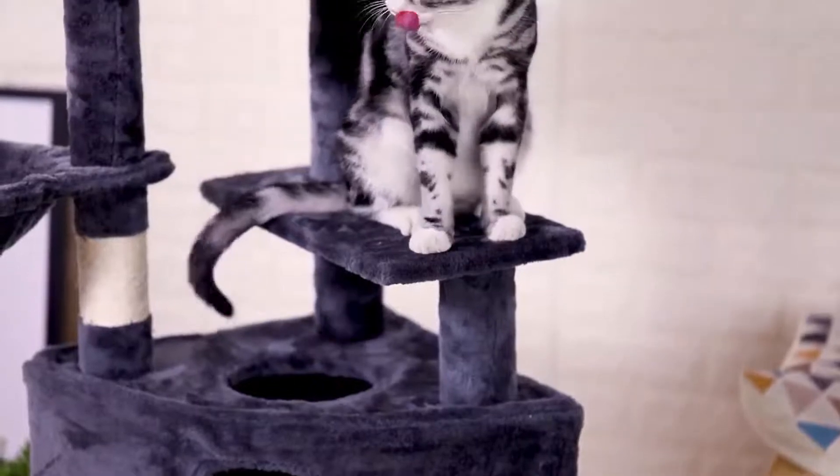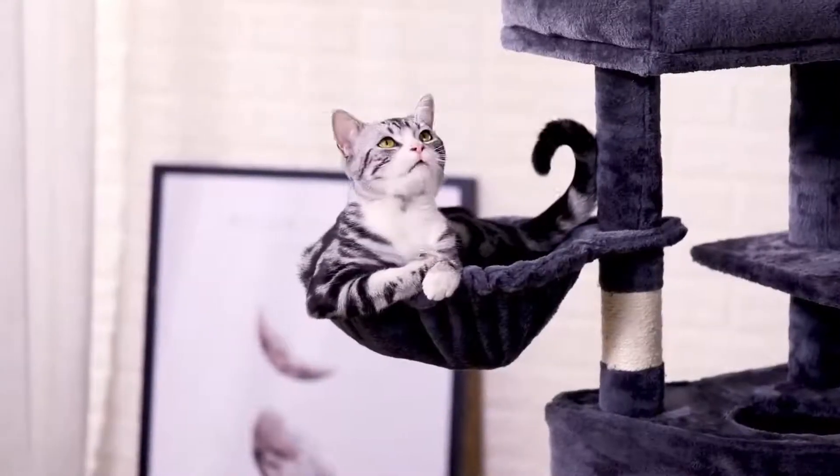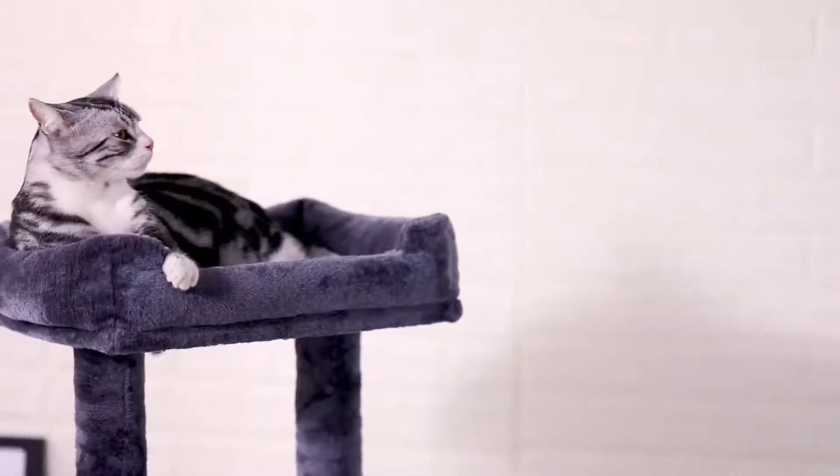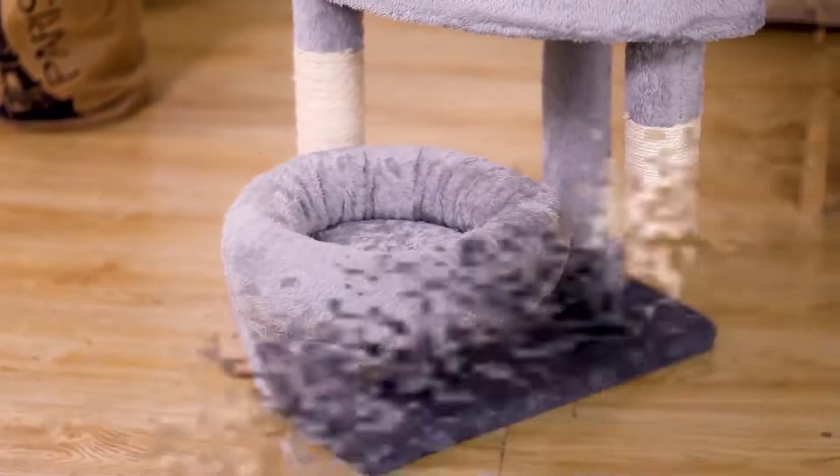Plush cat condo and basket create a perfect resting area for your cat. The cat tree consists of a 400-gram skin-friendly plush, carb-certified particle board, and natural sisal-covered scratching posts.